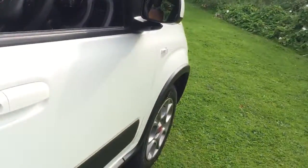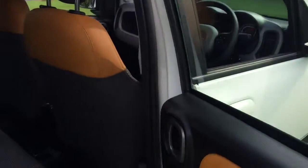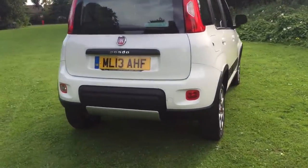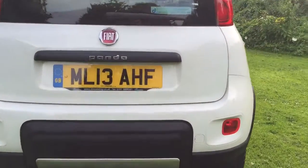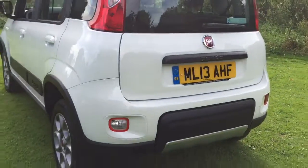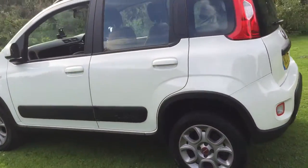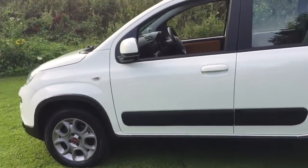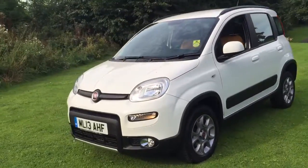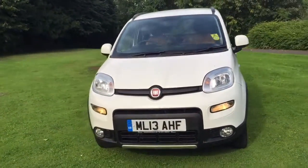Electronics. There's a full set of plug sockets and warning lights. We'll see you next time.